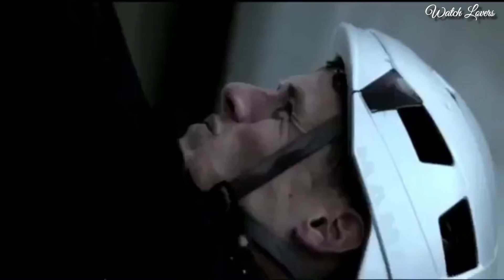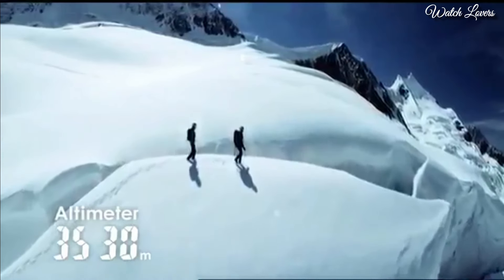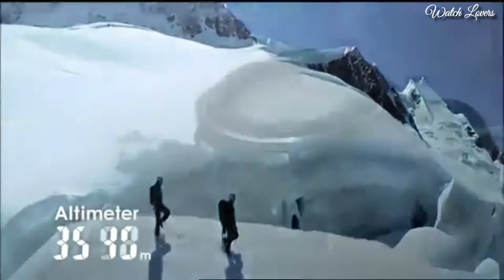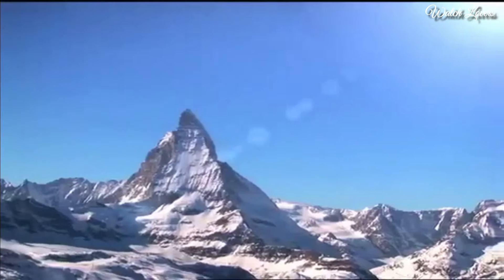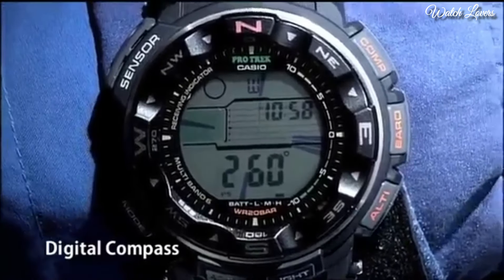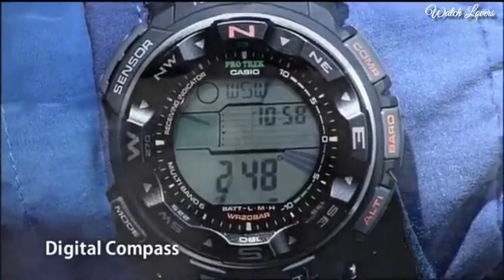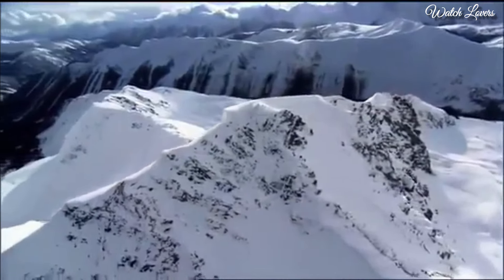Band color: black. 200m water resistance. The following features are equipped: radio controlled, compass, barometer, altimeter, thermometer, world time, moon phase, tide graph, chronograph, countdown timer, alarm, power reserve indicator, perpetual calendar, cold resistance, backlight, date, day, month.